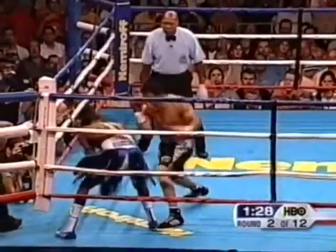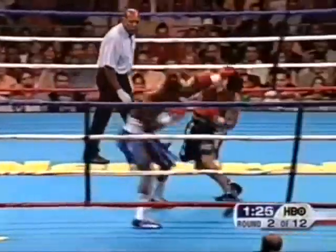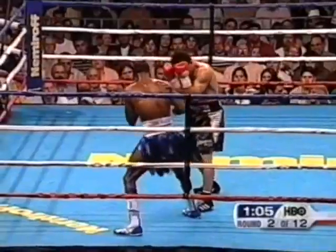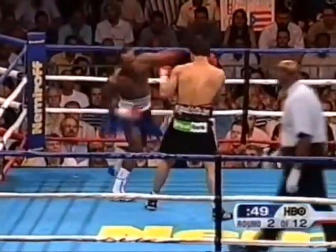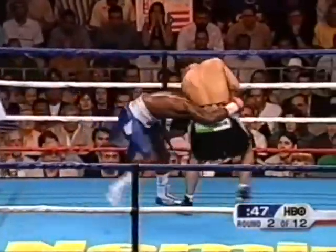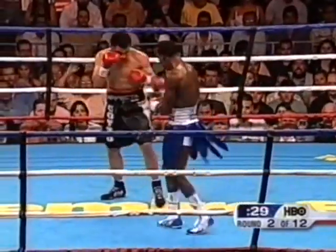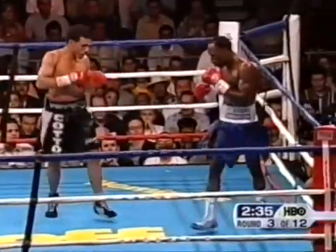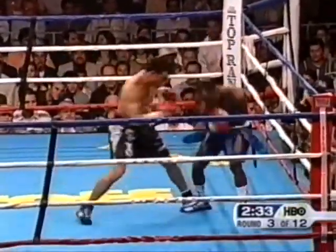Right hand to the body again by Cotto — twice. Left hook upstairs and the left hook to the body. But Corley is going to get some shots at Cotto's chin, already popped him a couple times. Very hard left hook right through it. There's another big left cross by Corley. Cotto has been a little bit more... Cotto with the double left hook, landing to the body again.